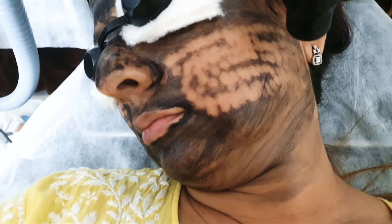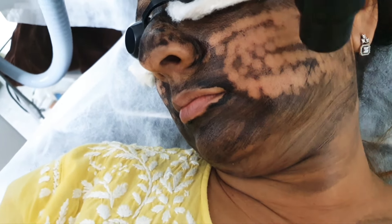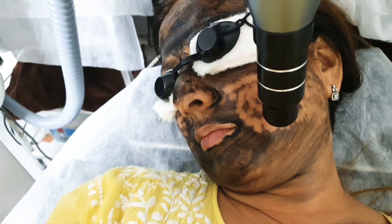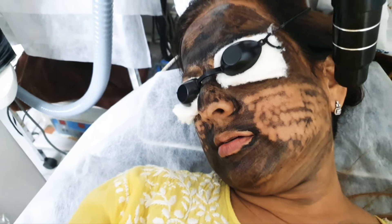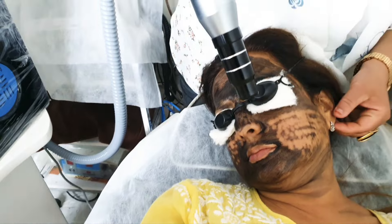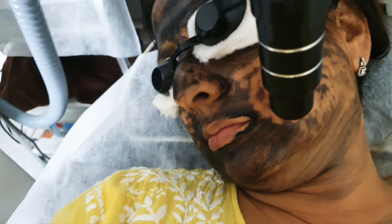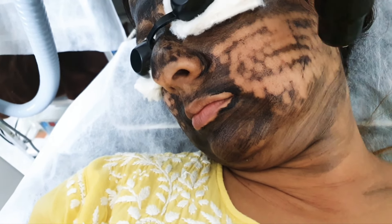It's a carbon creation. Snapping. Comfortable, right? Carry on. This is called a carbon peel also, or carbon facial also.